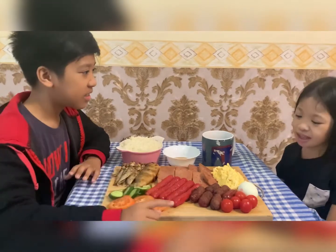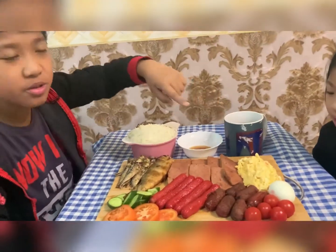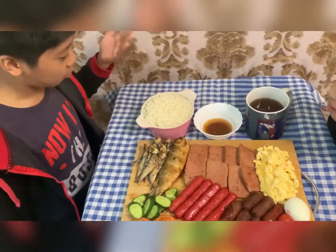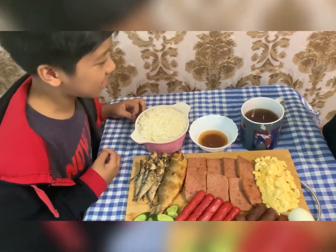Egg. Another egg. This is omelet. This is egg boiled. This one is fried. And we also got here sausage. And rice. Peanut butter. And coffee.